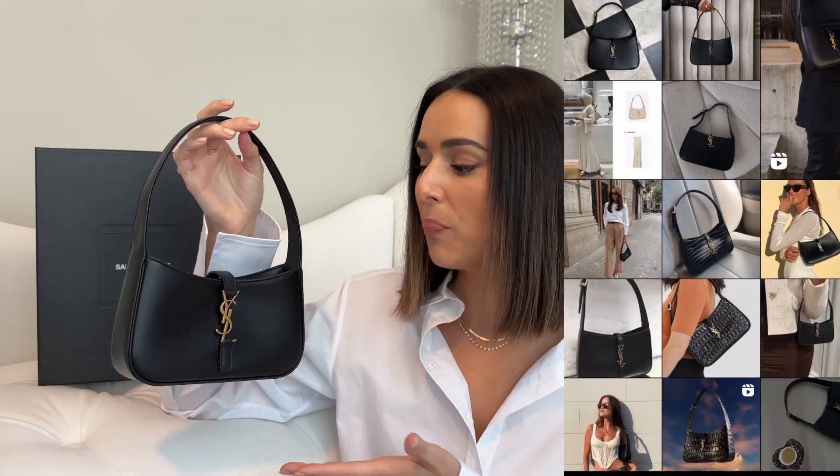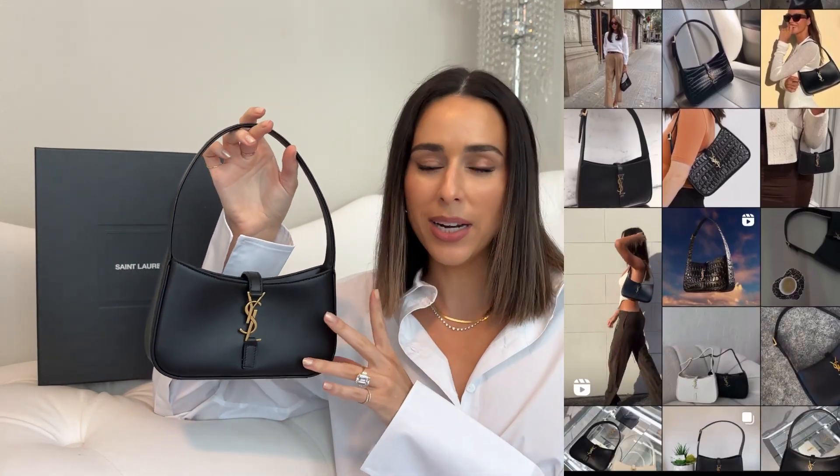We couldn't talk about bag trends without talking about the Saint Laurent Lefebvre 7 hobo bag. This bag came out in spring of 2021, so it's been here for a couple of years now, and it's definitely gaining popularity. I feel like I'm seeing it all over social media right now.